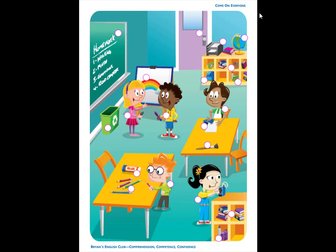Number 4. It is a paintbrush. The paintbrush is on the table in front of Rosa.